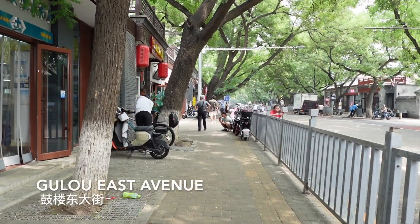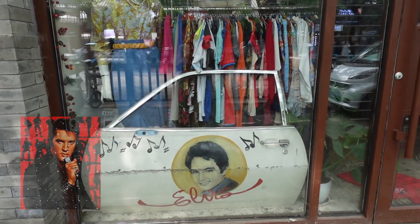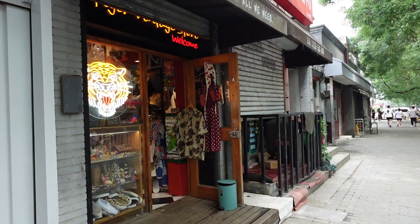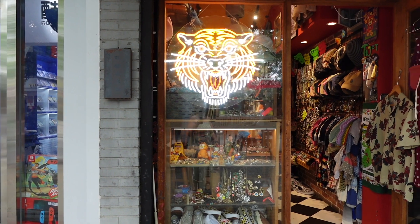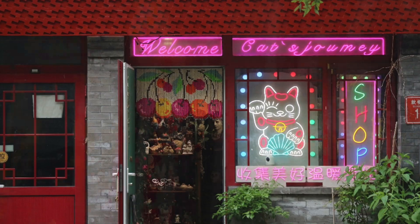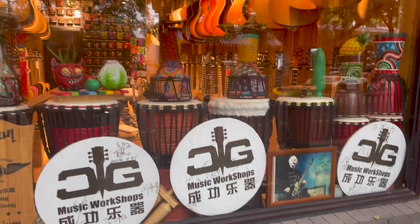After checking out the drum tower, we started to walk down the main street. The Hutongs are known for their unique shops and this Hutong is no different. There are many antique shops with old designer brands and many western style clothes as well. The local music scene is rather lively around here and there are many musical instrument shops.